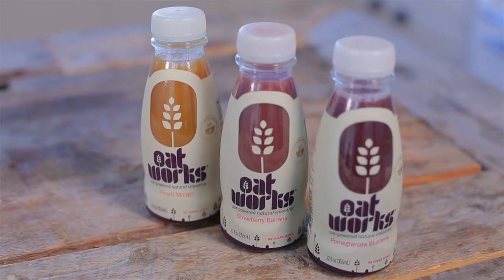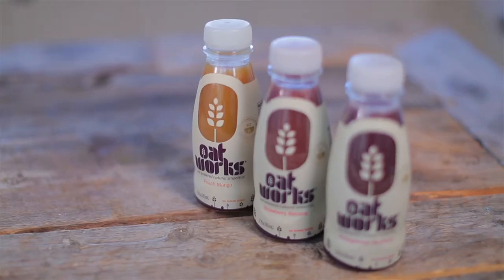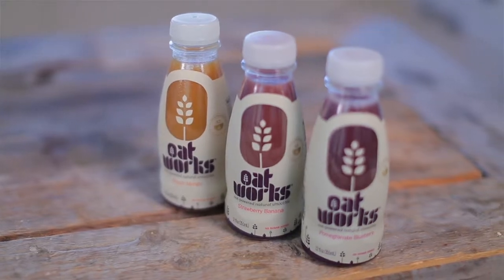So I found Oatworks, which is a delicious smoothie made from natural ingredients and it keeps me full so I'm not crazy when I get to my next meal. And I'm so excited to tell you that Joyous is doing the exclusive nationwide launch of these amazing smoothies.